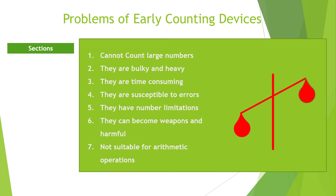Finally, they are not suitable for arithmetic operations. This is because they are very slow to use when performing operations such as additions, subtractions, and so on.